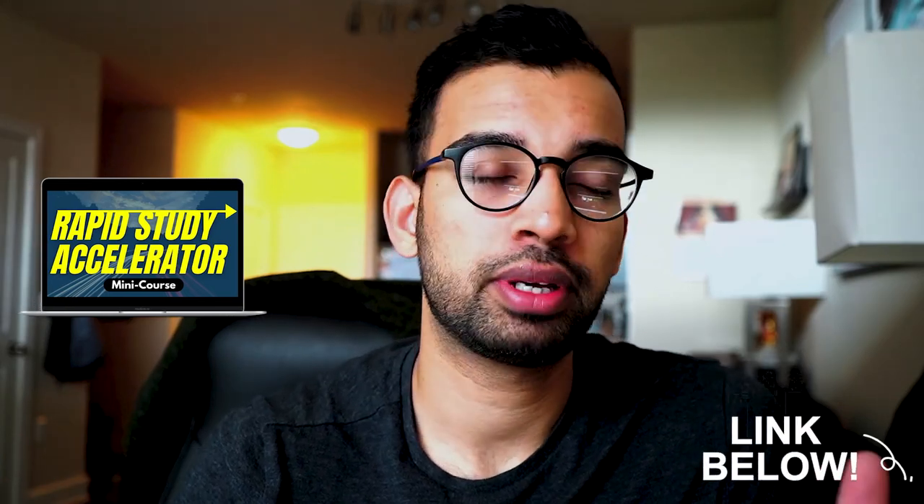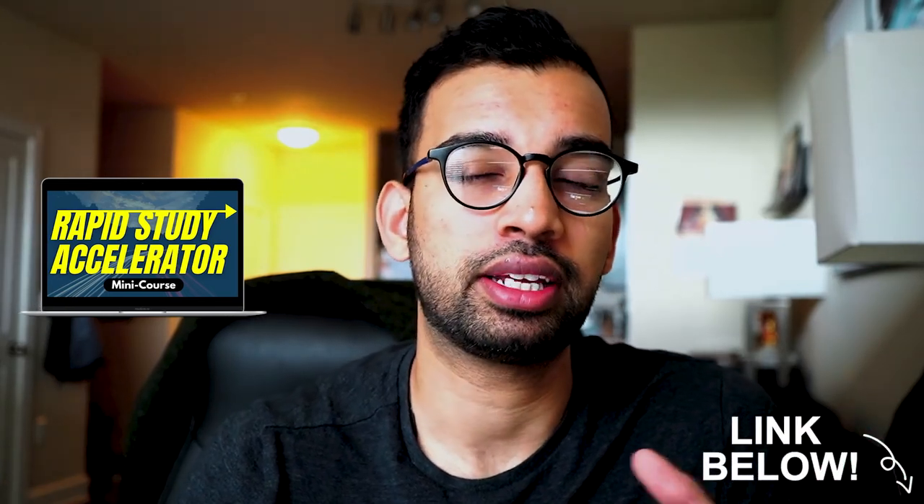If you want a step-by-step process to create an efficient study system in honestly about two days, check out the Rapid Study Accelerator program. It's meant for students who enjoy their study system but don't know how to make it more effective or what to change. It's super quick but also very effective.